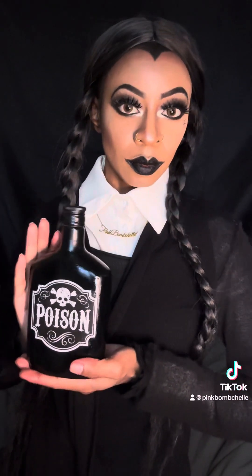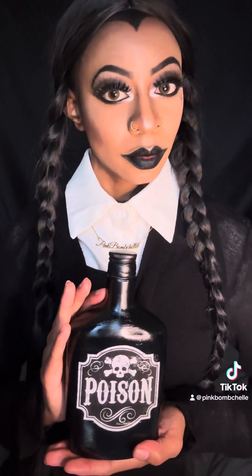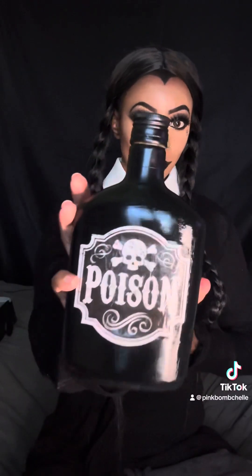I love how Wednesday came out. I do Wednesday at least once every year and it gets better and better. I also made this poison bottle — I'll be posting a tutorial on my art page that I'll link down below. Thank you guys so much for watching Day 9 and stay tuned for Day 10. I love you, bye!